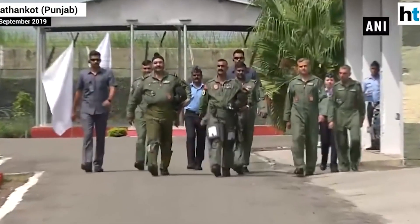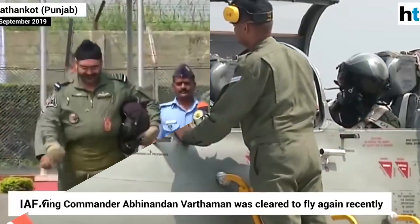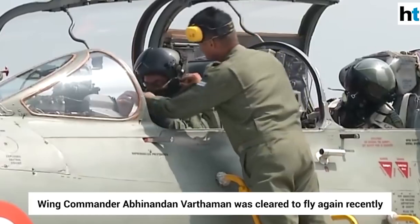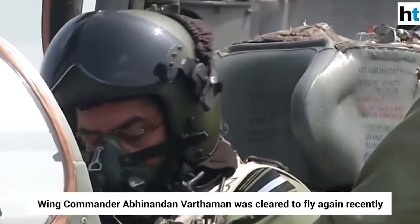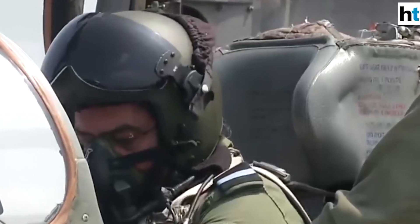In 2019, an IAF pilot was awarded the Veer Chakra for scripting military aviation history by downing a Pakistani F-16, moments before his own aging MiG-21 Bison was hit by a missile, necessitating his ejection.